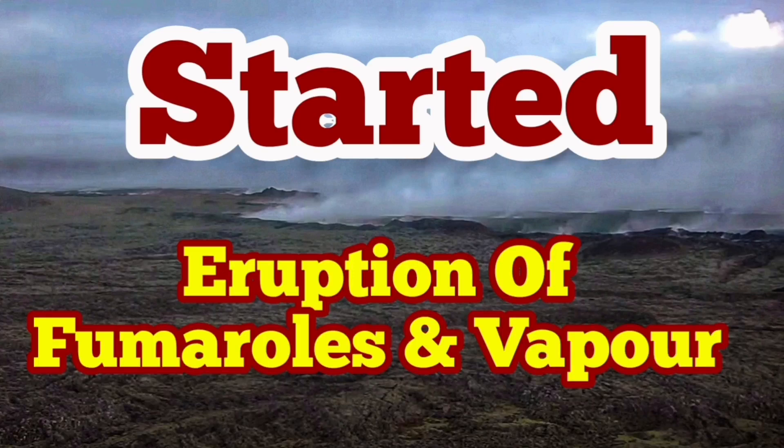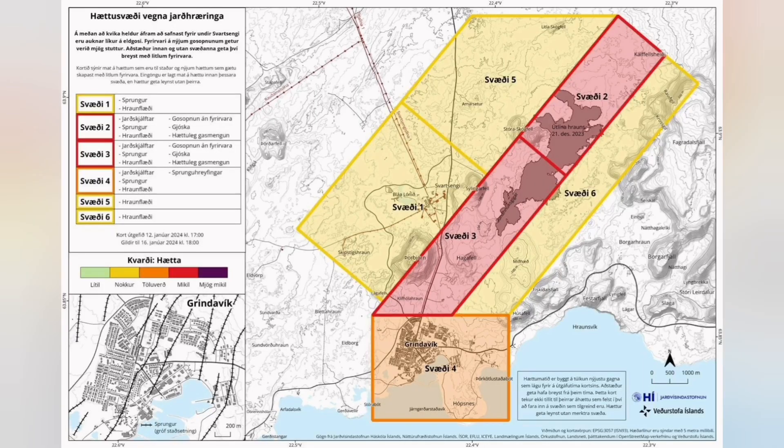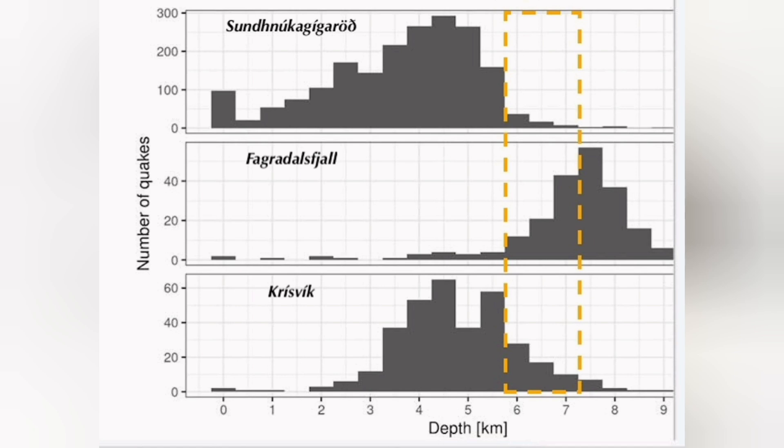Volcanic activity near the Sunduka craters area, which erupted lately, has now entered a very strange stage. The latest chart of the risk assessment shows that Grindavik now has more risk of cracks opening up. This volcanic system is very close to the Fagradalsfjall system.